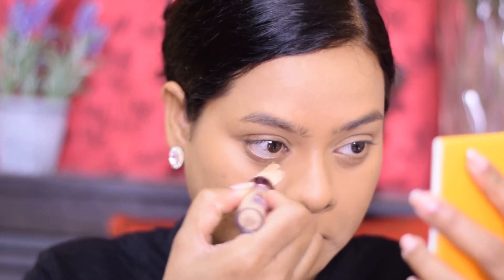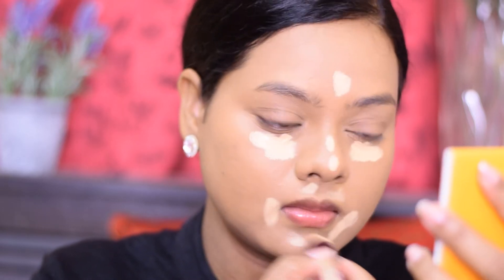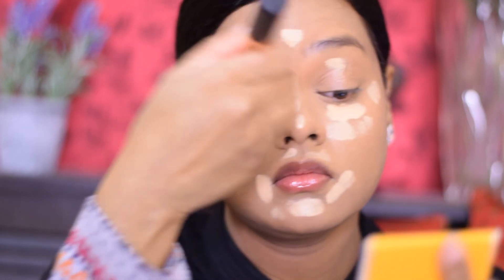Next I moved on to the concealer by Wet and Wild — this is the first time I'm trying it out. It's a creamy concealer that sets very quickly, so you have to be quick in blending, otherwise it becomes a little difficult. I also love the Maybelline Instant Age Rewind concealer, and I used a shade similar to my skin tone to cover dark circles, then went one shade lighter for highlighting.